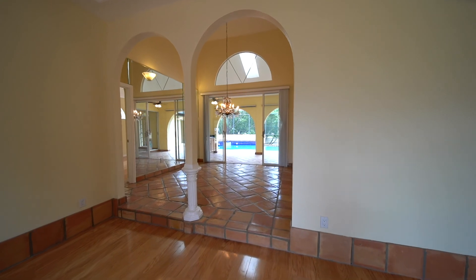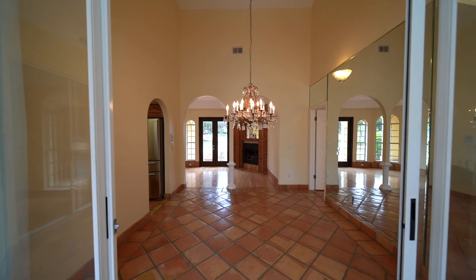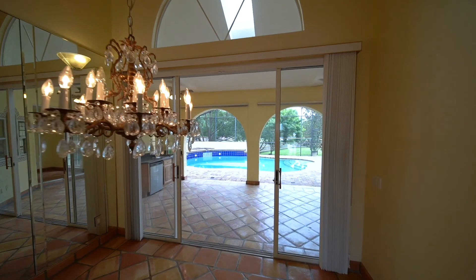The formal dining area, located on the other side of the home, has Spanish tile flooring and sliders also leading to the pool.